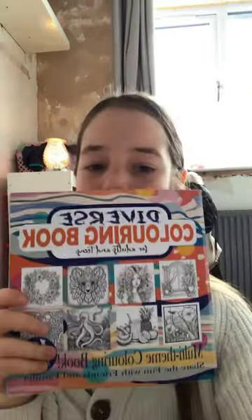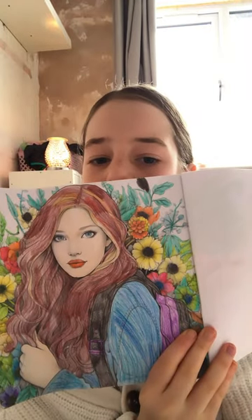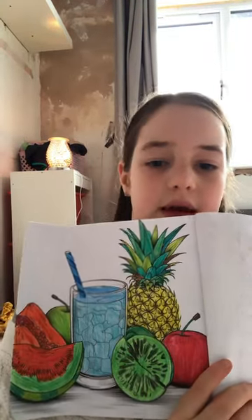A dirty sock, my blush brush which I've been looking for, and my colouring book. This is the flamingo I coloured, then I coloured this girl, and these others that I coloured.